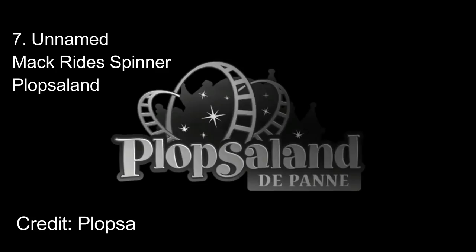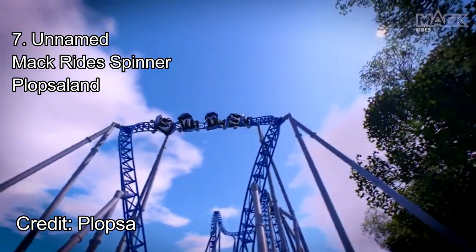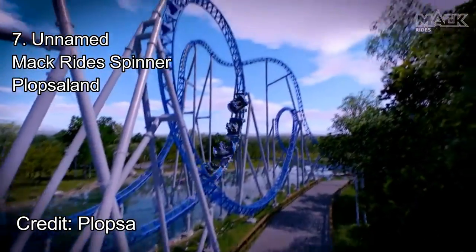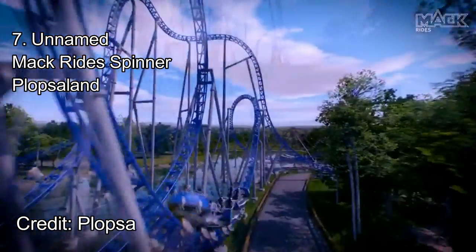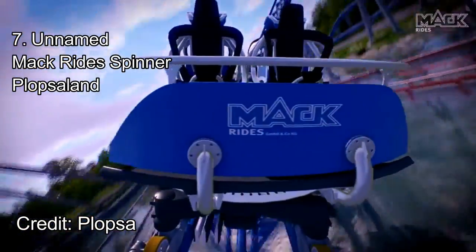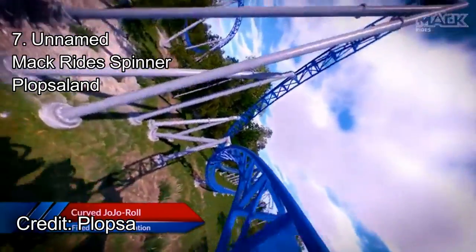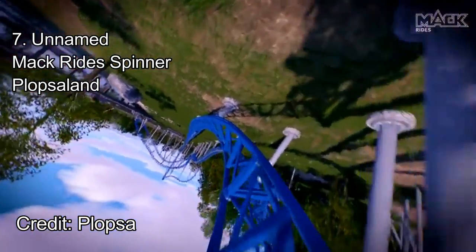Number 7: the Mack Rides Extreme Spinning Coaster at Plopsaland, located in Belgium. The park is currently home to five roller coasters, including a fun launch coaster called Anubis. In 2021, the park will be opening an unnamed Mack Rides Extreme Spinning Coaster. This coaster will be similar to Time Traveler at Silver Dollar City, but looks to be much more intense with better elements. The train slowly spins through a jojo roll out of the station. This hangtime-filled element while spinning is sure to cause a unique experience.